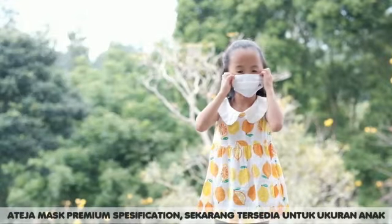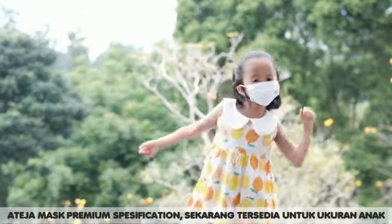A Teja mask, premium specification, is now available for kids.